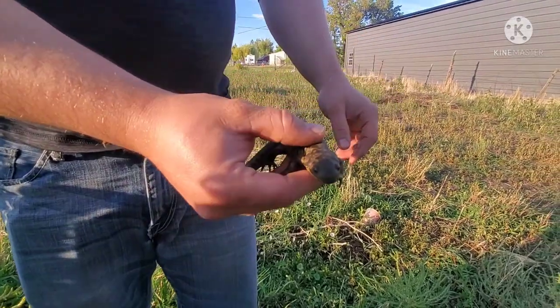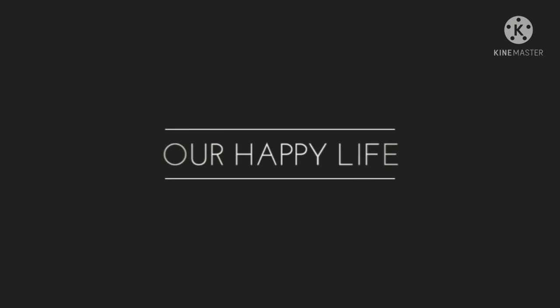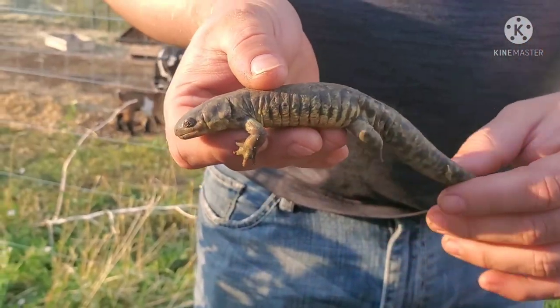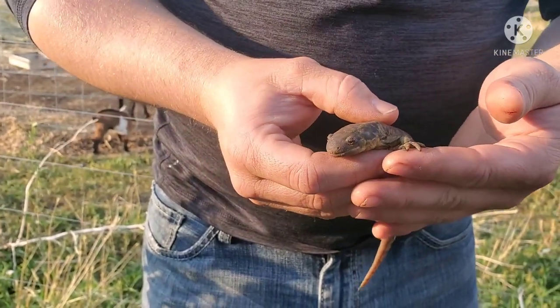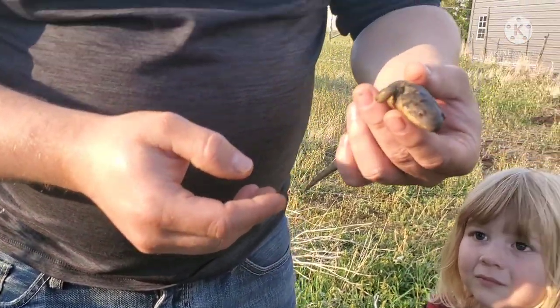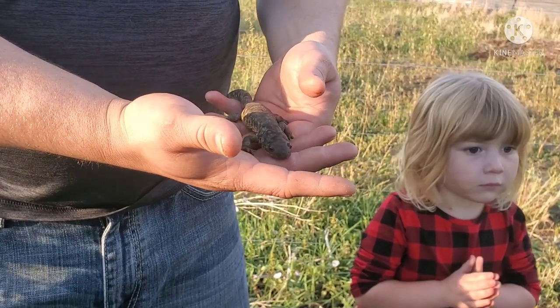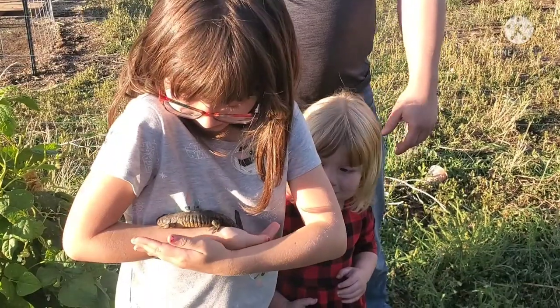I saw just its tail and I thought it was a snake. I think it's a newt — that's kind of what it looks like to me. He hid underneath my green beans where it was nice and moist and wet. I'm not sure what kind of animal that is, but he's really neat.